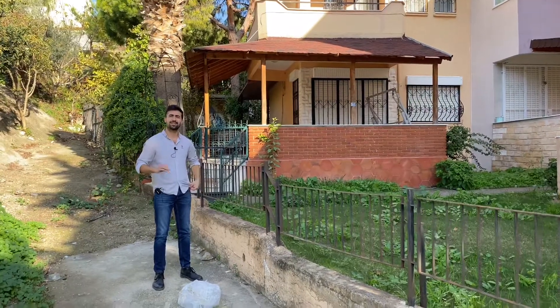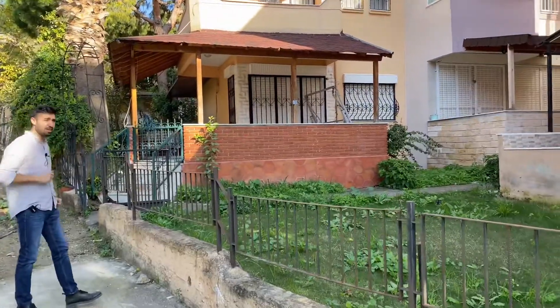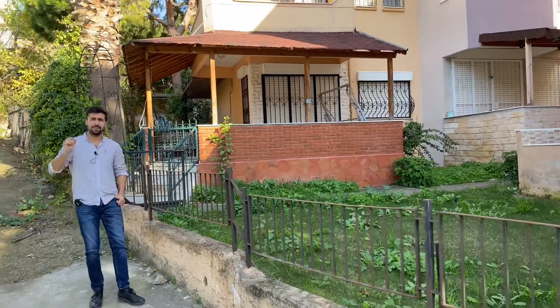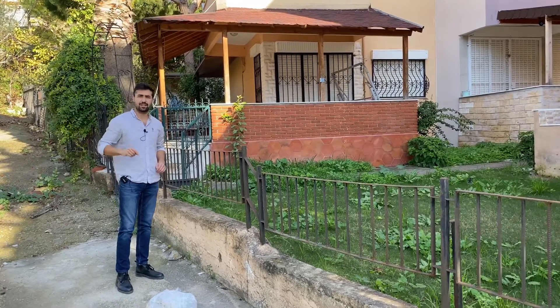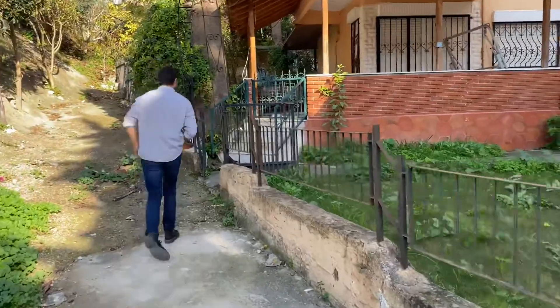Merhaba arkadaşlar, Kuşadasındayız, Kadınlar Denizi'ndeyiz. Güzel bir villadayız. Bu sitedeki villalardan bizim villamızın farkı var; çünkü bizim villamız yeni tadilat gördü, içi komple yapıldı. Diğer villalarla aynı değil arkadaşlar. Bu villanın gözdesi diyebilirim.